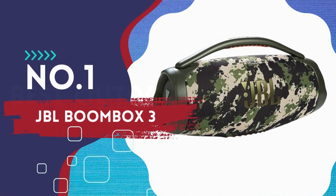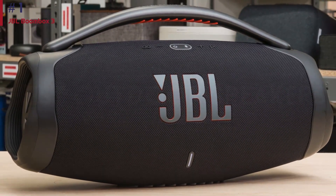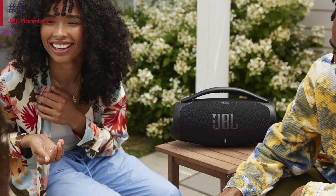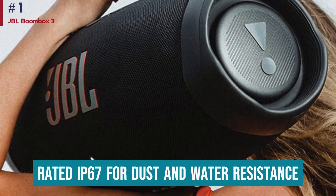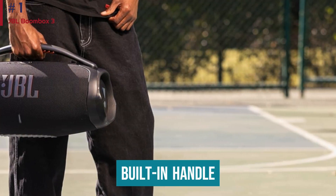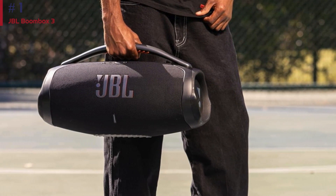Number one: JBL Boombox 3. The JBL Boombox 3 is the best outdoor speaker we've tested. This speaker is great for listening to music wherever you go, whether you're soaking up the sun in the backyard or relaxing at a campsite over a long weekend. It's designed to hold up against the elements — rated IP67 for dust and water resistance, and it even floats in water. Its solid and sturdy build gives it a great feel, and with a built-in handle, you can carry it around in one hand. Since it lasts for over 29 hours off a single charge, you don't have to worry about getting it back to a power outlet all that often.